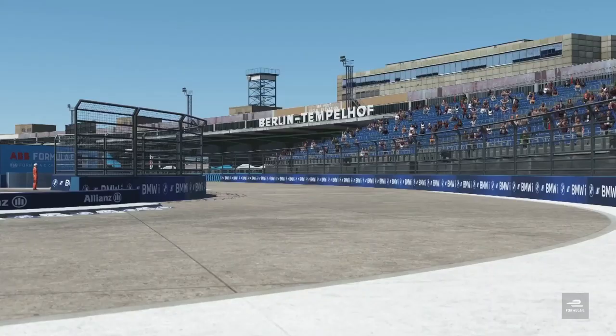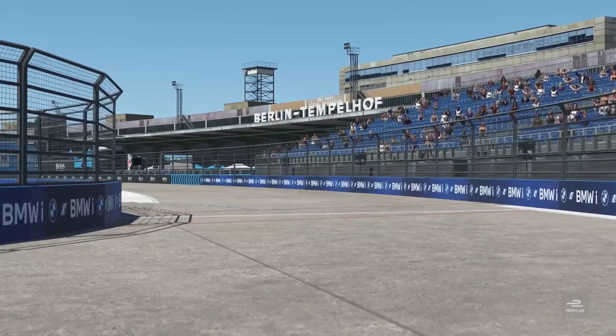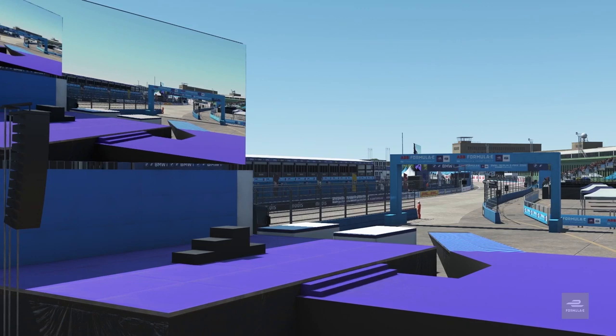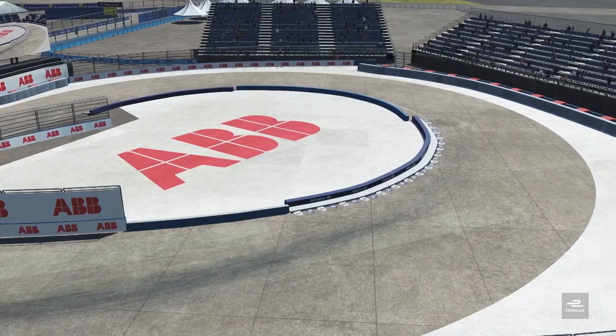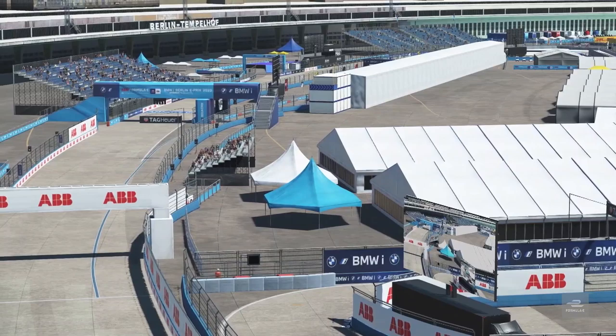Now let's look at the qualification classification after Stoffel Van Dorn secures pole position for Mercedes-Benz at their home track. It's the first time that all of those big four German manufacturers — BMW, Mercedes, Porsche, and Audi — have competed virtually at their home event. There's the podium on the left-hand side where someone will be hoping to virtually stand later on.